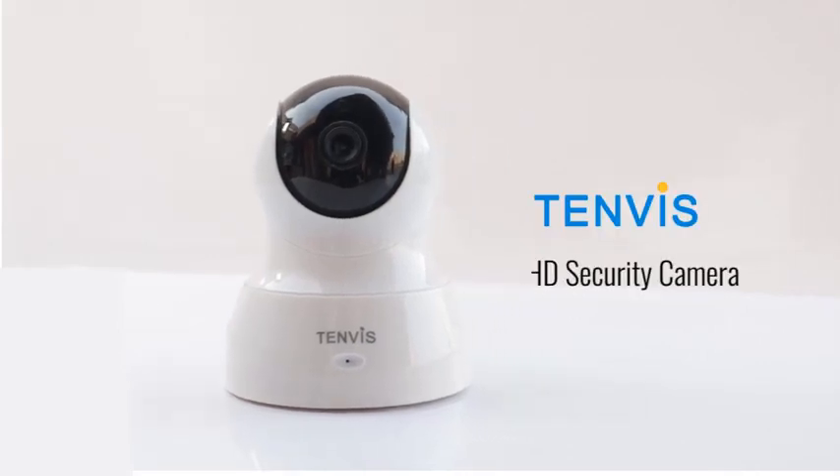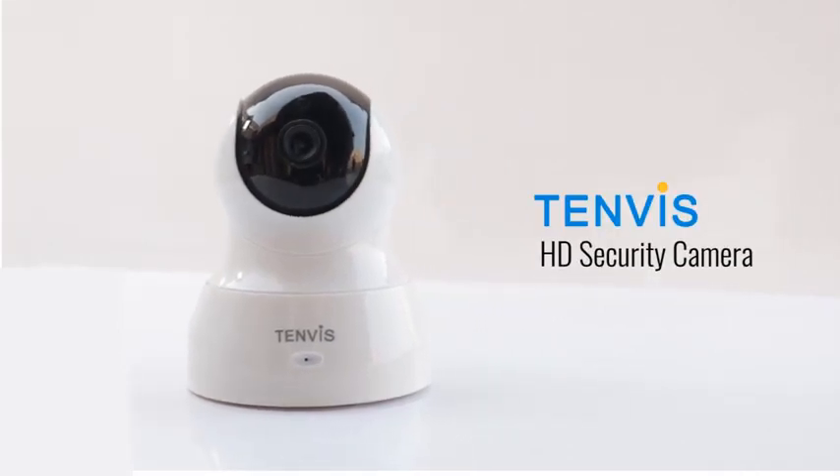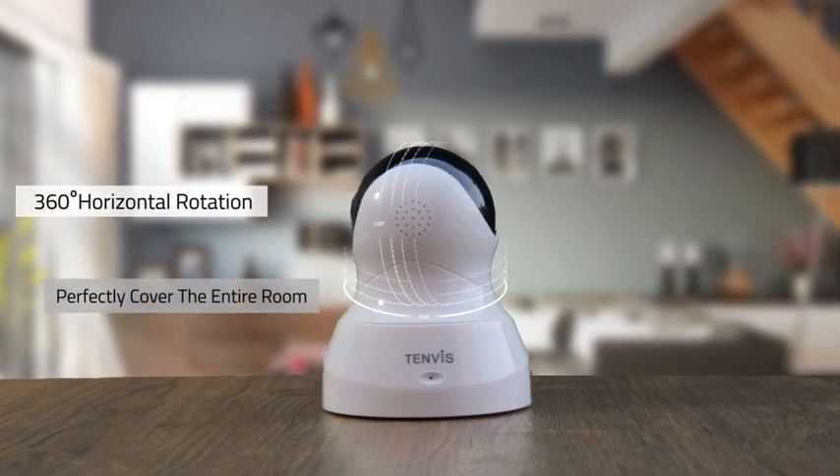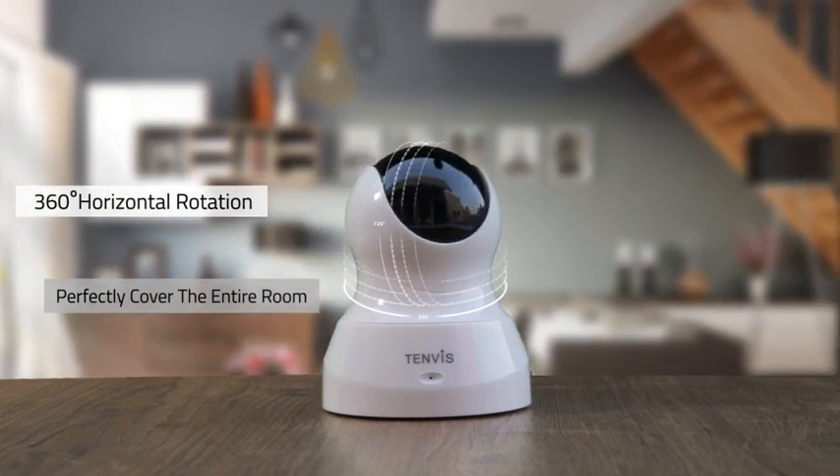The Tenvis IP camera is equipped with a 720p high-definition lens for sharper and smoother video and images. It can be rotated 360 degrees horizontally and perfectly cover the entire room.